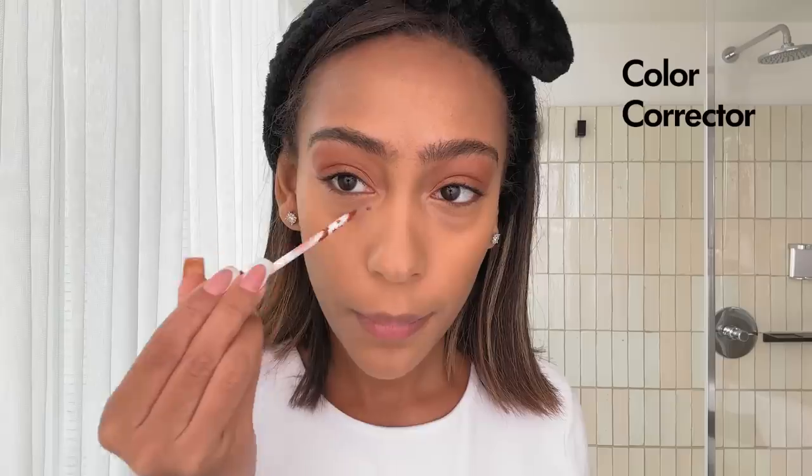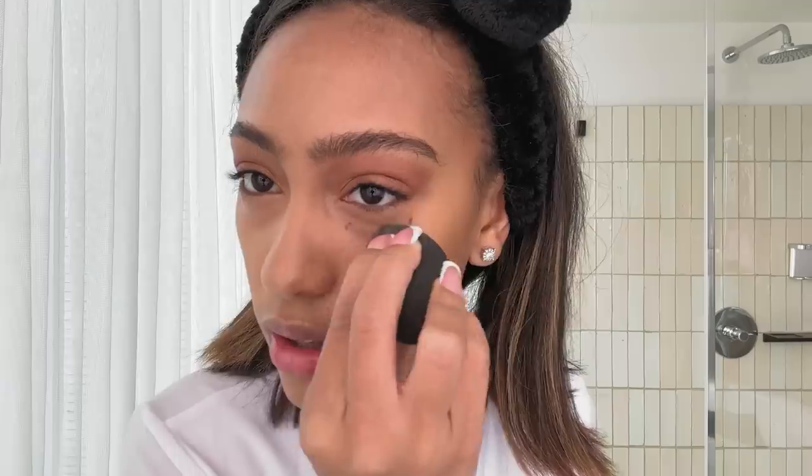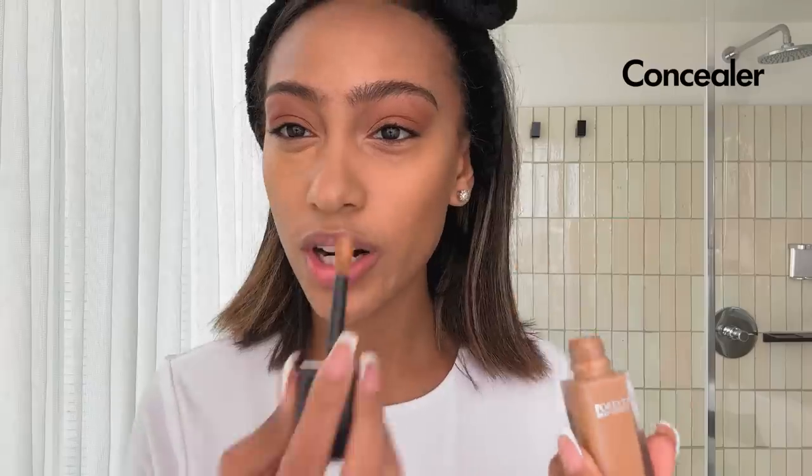I'm going to do a double concealer vibe. I'm first going to go in with the NARS color corrector. The red counteracts the blue. Then Dior concealer.